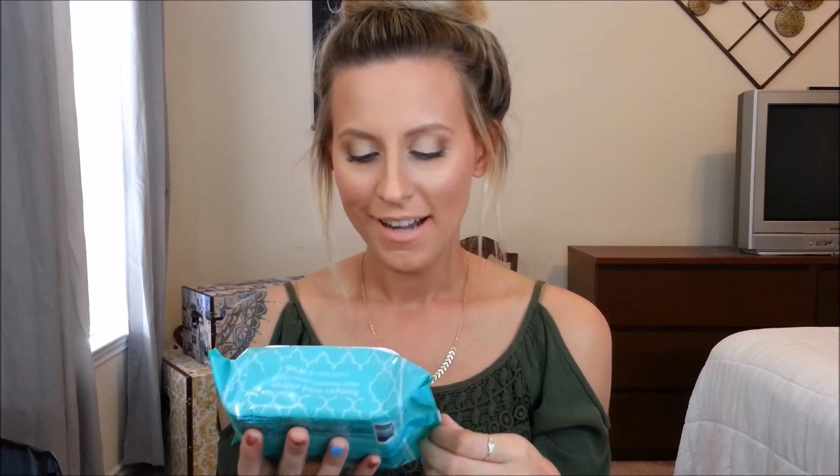Next I got the Ole Henriksen Grease Relief Cleansing Cloths — oil-free, pore refining, with botanical AHAs and eucalyptus. They exfoliate, clarify, and refine pores. Every time I go to Sephora they use either the Sephora cleansing water or these purple-bag cloths to take off makeup. But this one is actually meant for after you've cleansed — it has different acids that help chemically exfoliate your face, which I really like.